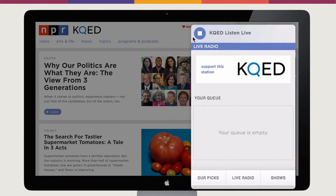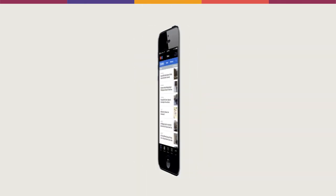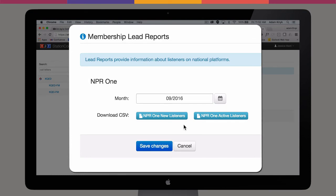Updating Station Connect means your audience stays connected across NPR.org, NPR One, and NPR News app. And we're capturing who that audience is with the Membership Leads Engine inside Station Connect.